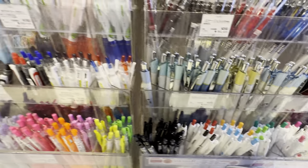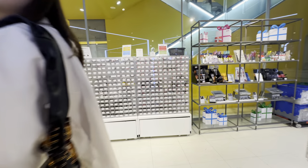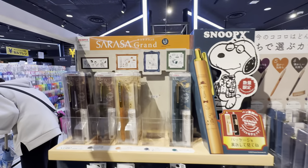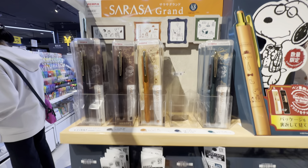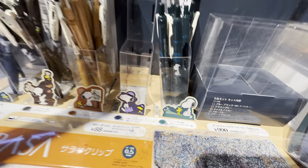0.5 and 0.3 sizes for the lead. Oh, maybe that's Snoopy style. Sarasa is a brand and they have Snoopy pens — $9.90, a little under $10.